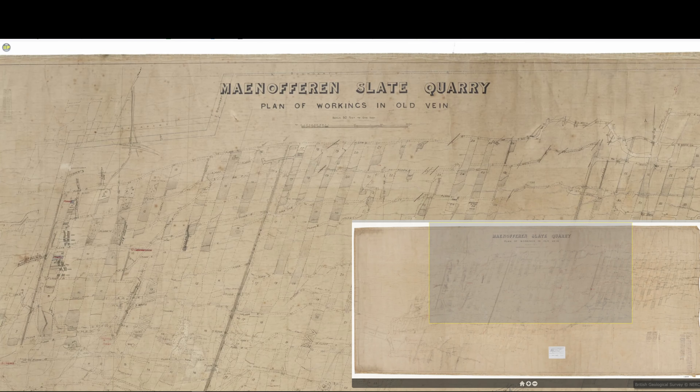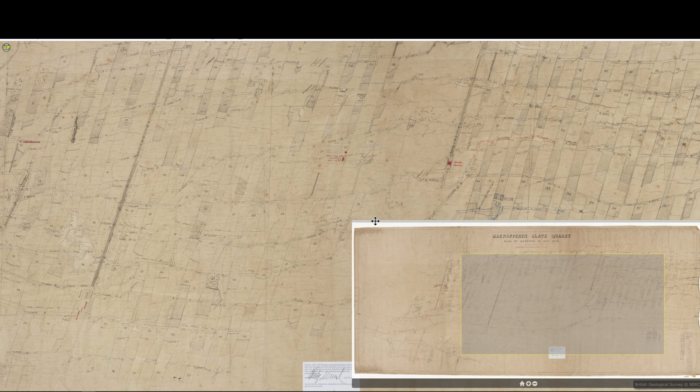Folks, I'm interrupting our explore to share some exciting new information. On many explores you've heard me wishing for a map. Well, thanks to a resource called Buddle Pit, we now have one. I found a link on there that some kind person posted. It's the British Geological Survey BGS portal — these are free to view on an HTML document, and this is probably one of the best plans available for Mynydd Fawr.